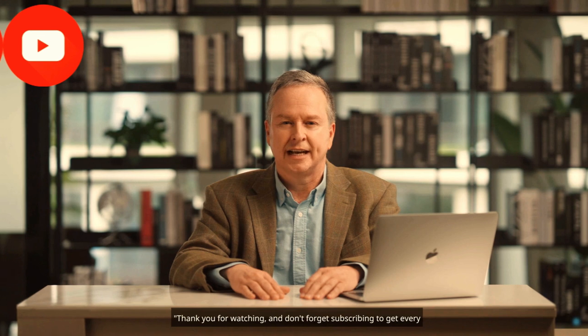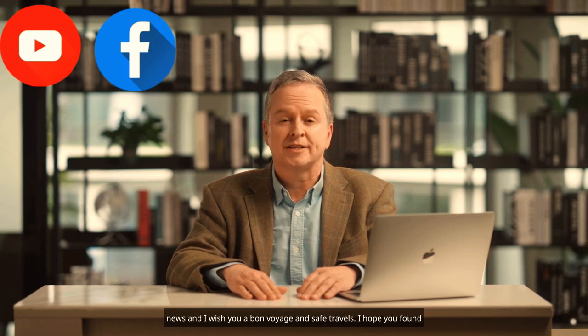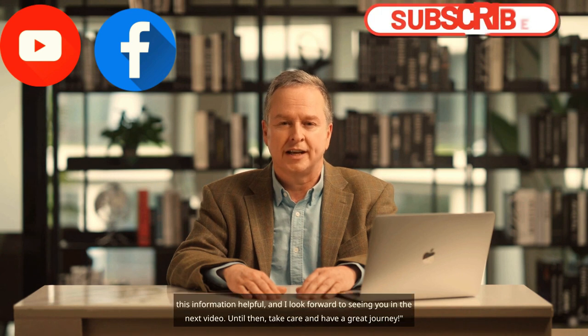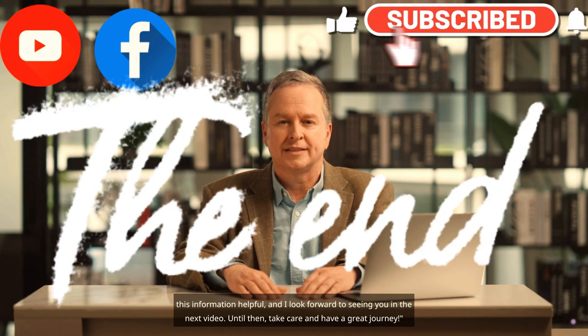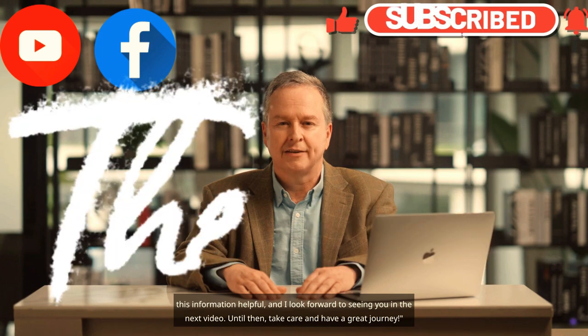Thank you for watching. Don't forget to subscribe to get every update. I wish you a bon voyage and safe travels. I hope you found this information helpful, and I look forward to seeing you in the next video. Until then, take care and have a great journey.